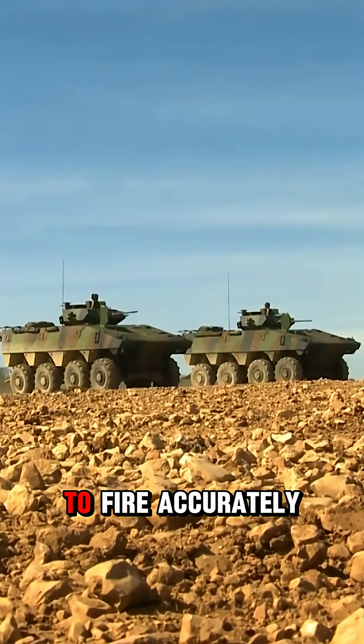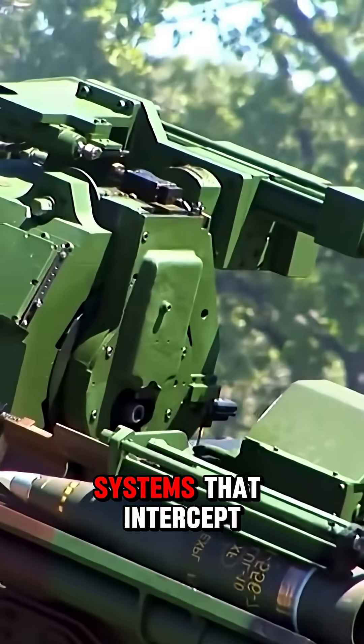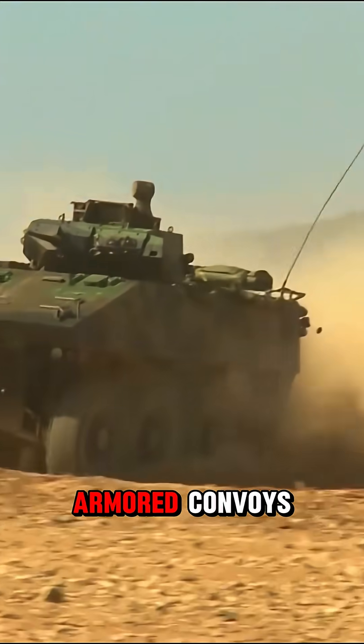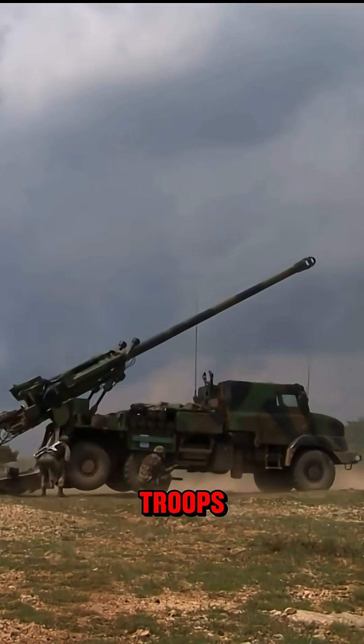Stabilizers allow tanks to fire accurately even while moving. Some models include active protection systems that intercept incoming rockets. Tanks often lead armored convoys, clearing paths through hostile territory. During urban warfare, they provide heavy cover for advancing troops.